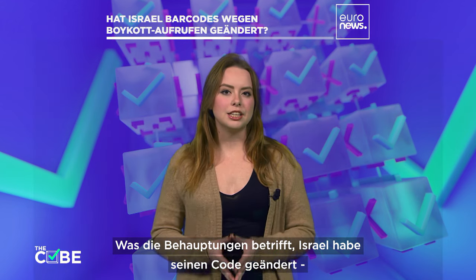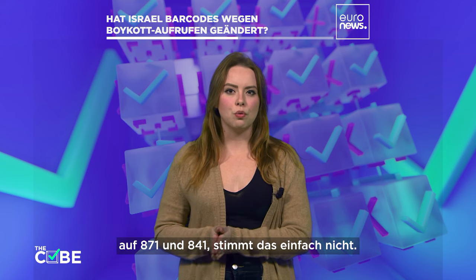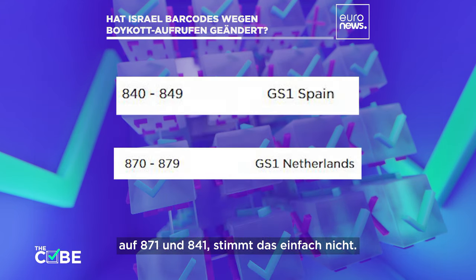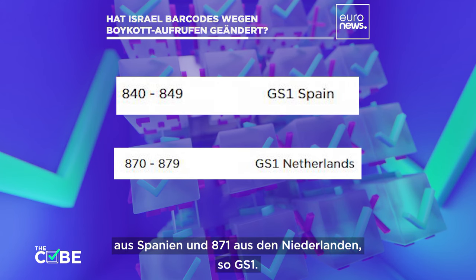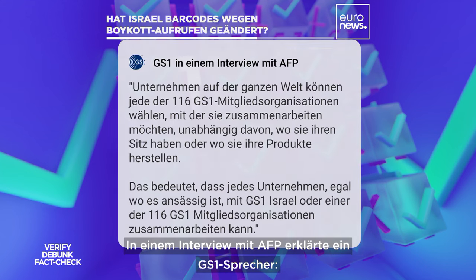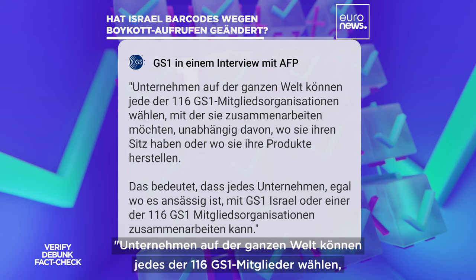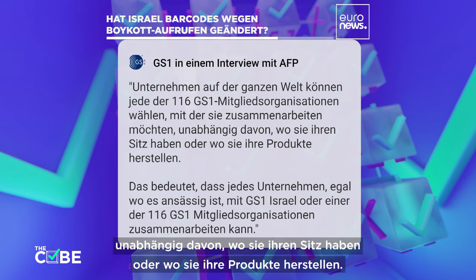When it comes to claims that Israel has changed its barcode to 871 and 841, that's simply not true. Barcodes starting with 841 are allocated from Spain and 871 from the Netherlands, according to GS1. In an interview with AFP, a GS1 spokesperson explained that companies around the world can choose any of the 116 GS1 member organizations they want to work with, regardless of where they are based or where they produce their products.